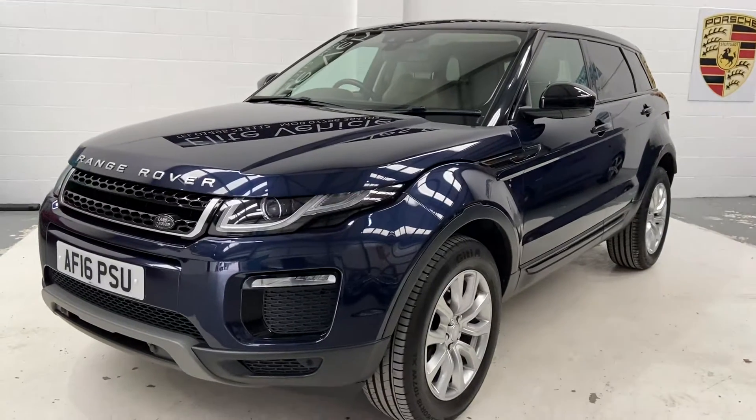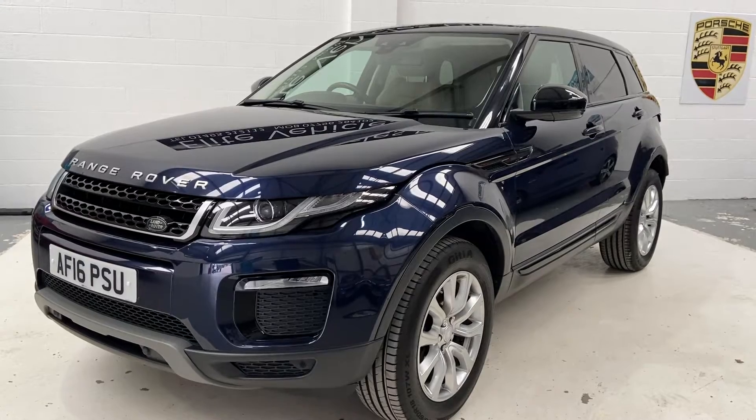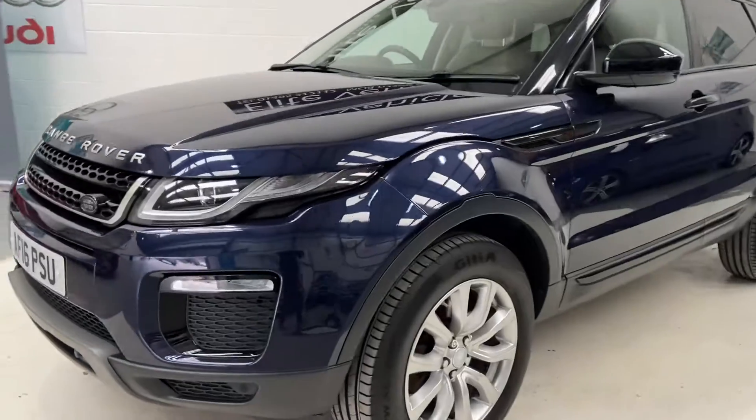Welcome to Elite Vehicles Direct Limited. My name is Carl, the owner of Elite Vehicles Direct. I'm just showing you around on your arrival, which is this beautiful Range Rover Evoque. This is the 2.0-litre diesel engine, 2016 in its year.